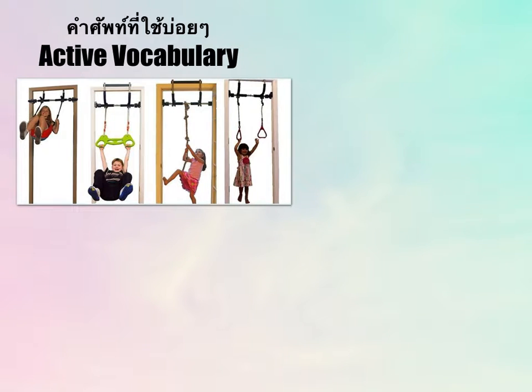Sawadee Ka! If you're new to learning Thai language, or any languages at all, the most important thing when you are new to learning Thai language is to learn as much vocabulary as possible, especially the commonly used words.